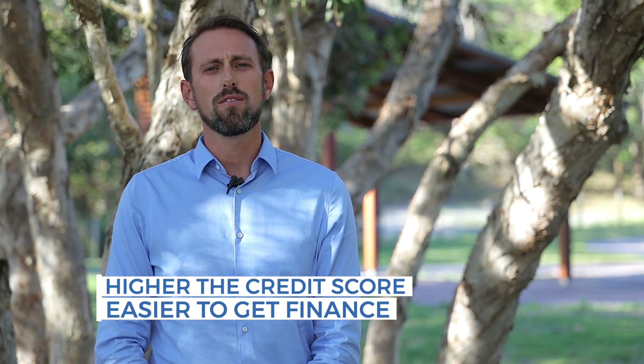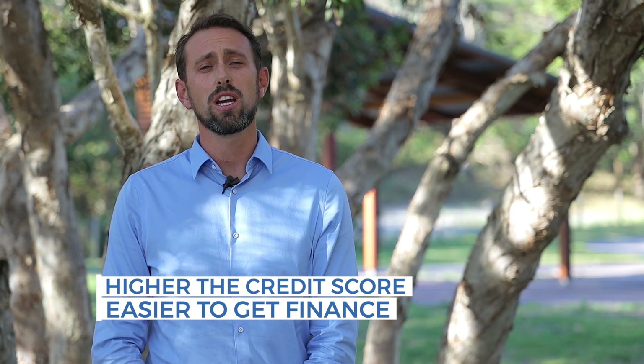Keeping your credit file with good conduct is a very important thing. For all those who haven't had a credit account in the past, if you haven't gone for a loan, sometimes it is good to have a $500 credit card and to show good conduct, because that will show your credit worthiness on the credit file prior to applying for another loan.